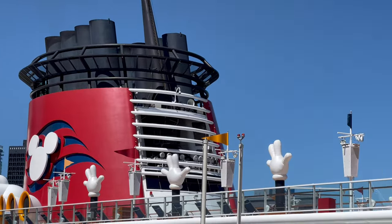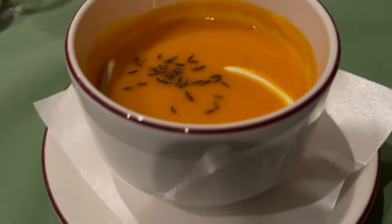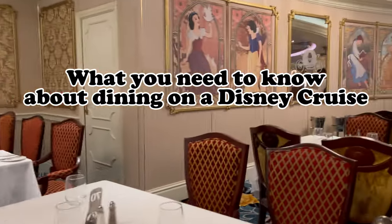Going on a Disney cruise is exciting, but it can be confusing, especially when it comes to the food. Welcome back to the channel. This is Melanie from polkadotsandpixiedust.com, and today we are sharing everything you need to know about dining on a Disney cruise.